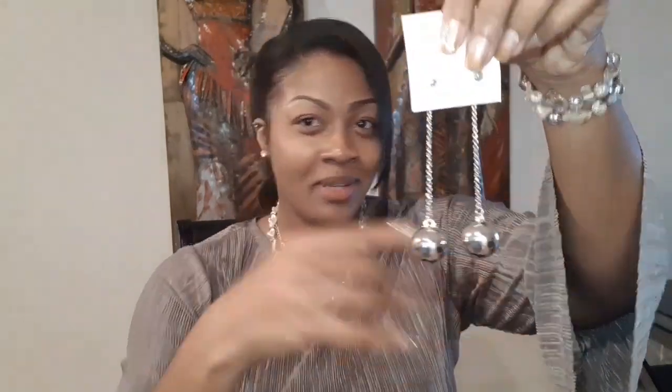I have these ball earrings. I didn't realize that they were gonna be this huge. I thought they were like little mini balls, but I love it. They look really nice.